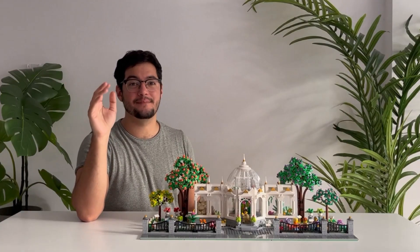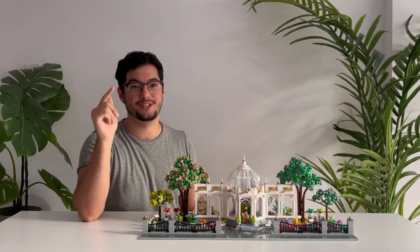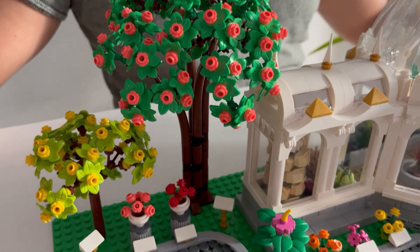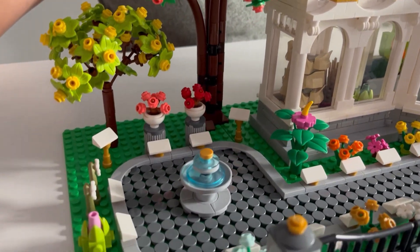The outside of this build is populated by many different kinds of flowers, bushes, and trees, as well as two fountains that help give the garden a very serene feel, as well as allow little birds to take a bath.